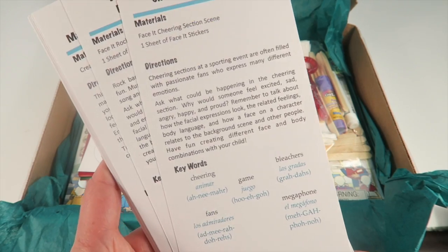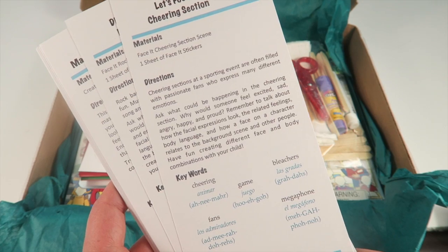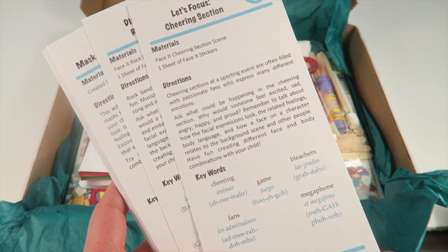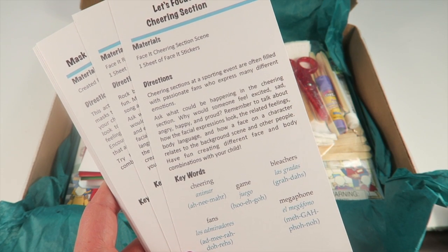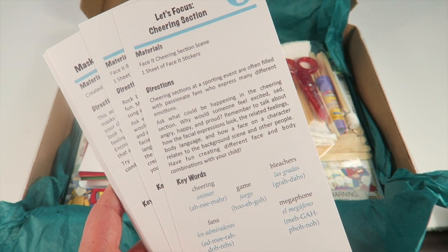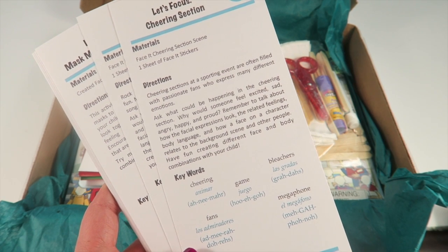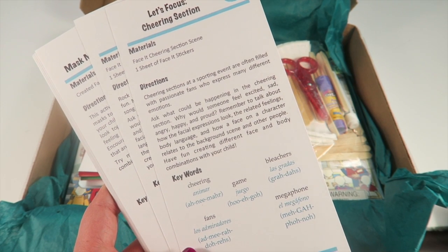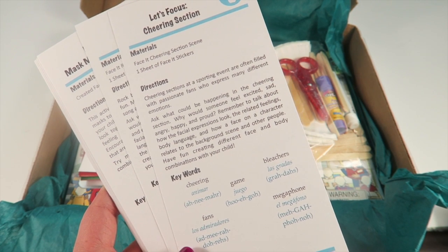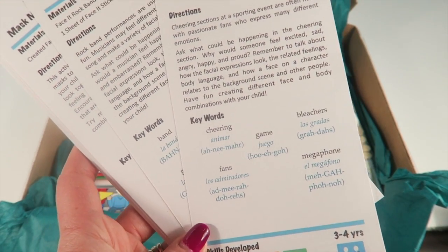The first activity card is called 'Face It — Cheering Section Scene,' and uses one sheet of Face It stickers. It says cheering sections at sporting events are filled with passionate fans who express many different emotions. Ask what could be happening and why someone would feel excited, sad, angry, happy, or proud. Remember to talk about facial expressions, body language, and how a character's face relates to the background. There are keywords with their Spanish translations.